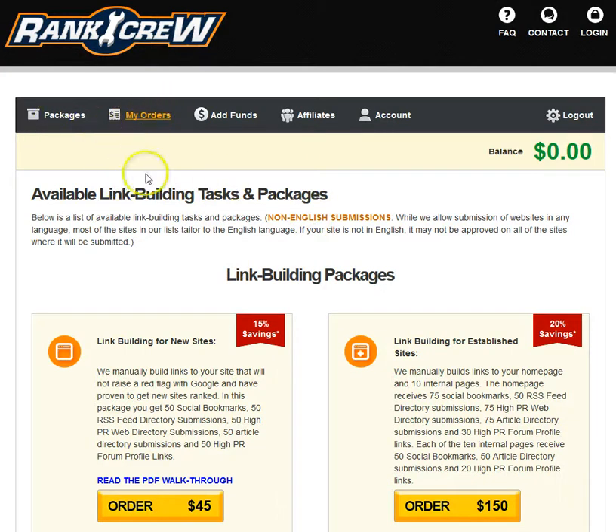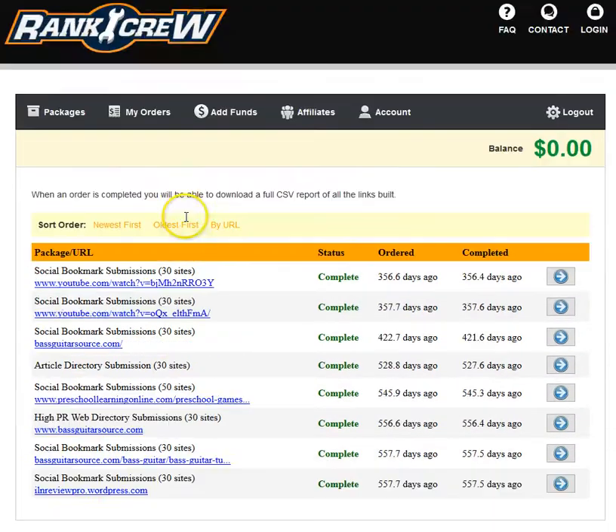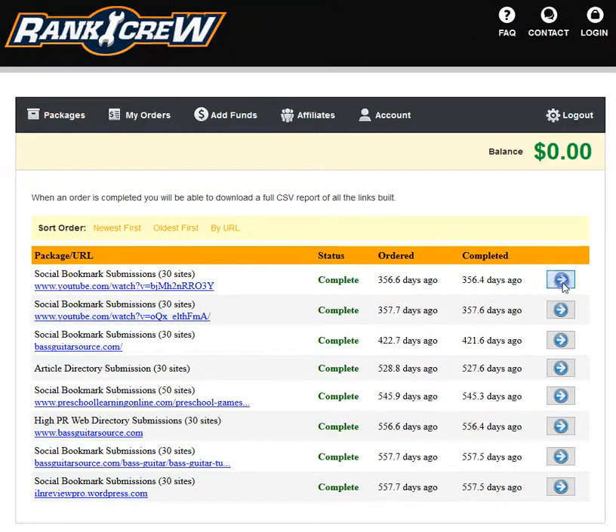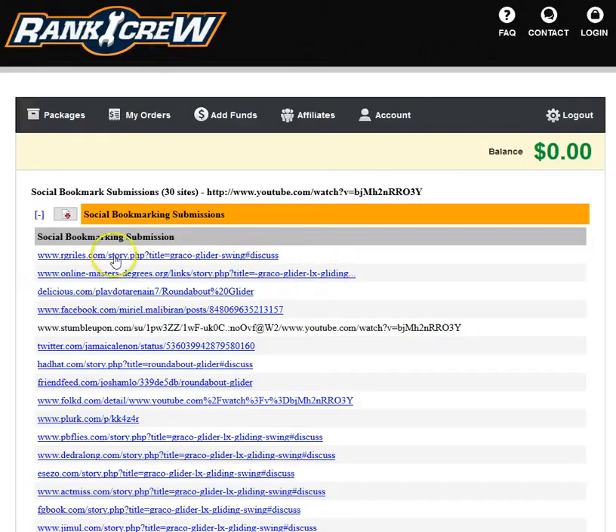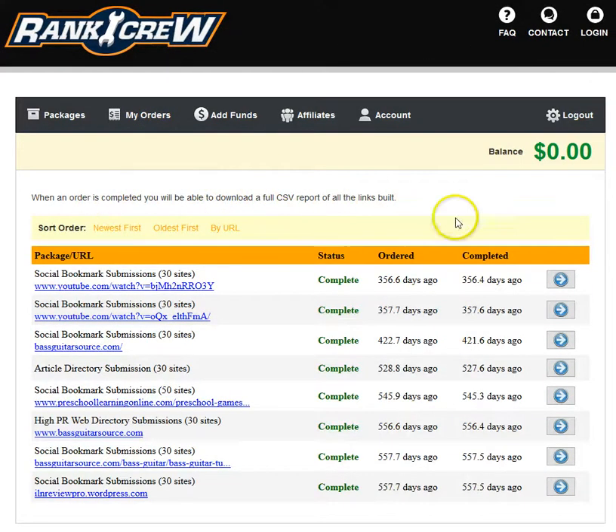Once you get these packages, they'll send you a report every time your order is completed. Here's a report of different links done by myself back quite a while ago — he gives you all the reports, you can check them out, download them, and you can also export them to CSV.